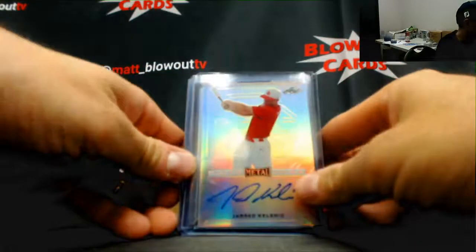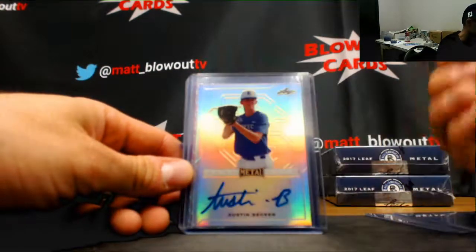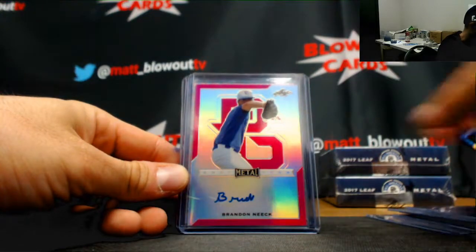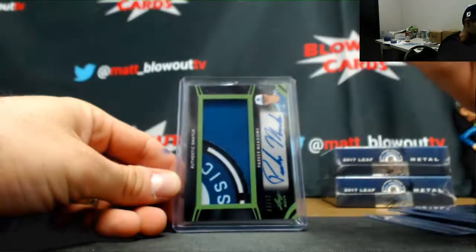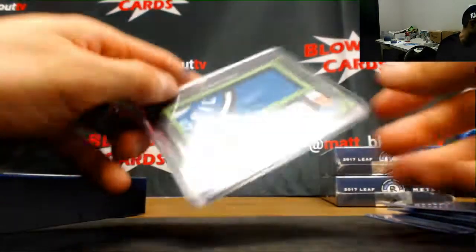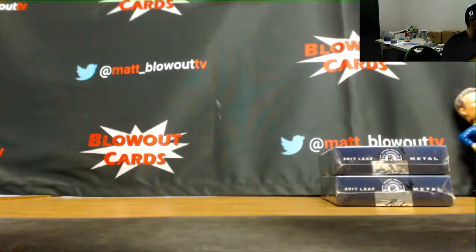Chad, do you want to include a third person in the war or just do it as two? Another Jared Kalenick base autograph — putting together the rainbow here. Will Banfield black parallel numbered to 15, Mike Vazel to 30, Austin Becker base autograph, Kevin Vargas pink 3 of 7, Brandon Neek to 20, Ian Bedell — numbered 1 of 1! Second 1 of 1 out of this case. And Parker Meadows patch autograph numbered 11 of 12.